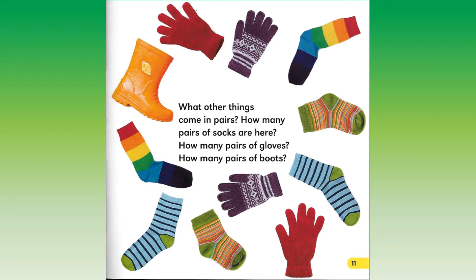How many pairs of socks are here? How many pairs of gloves? How many pairs of boots?